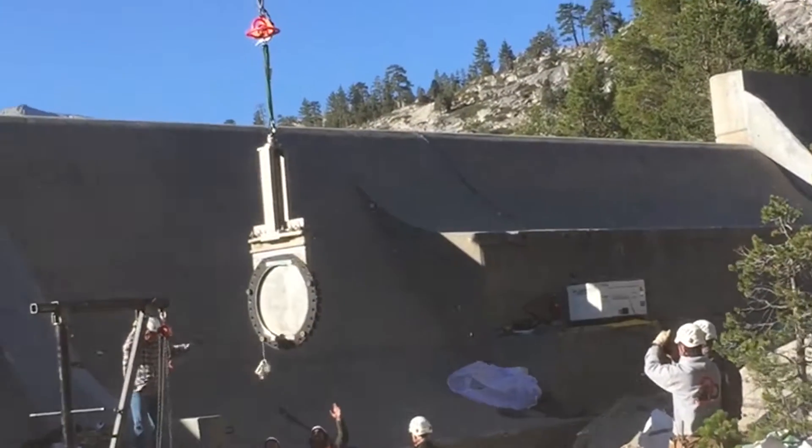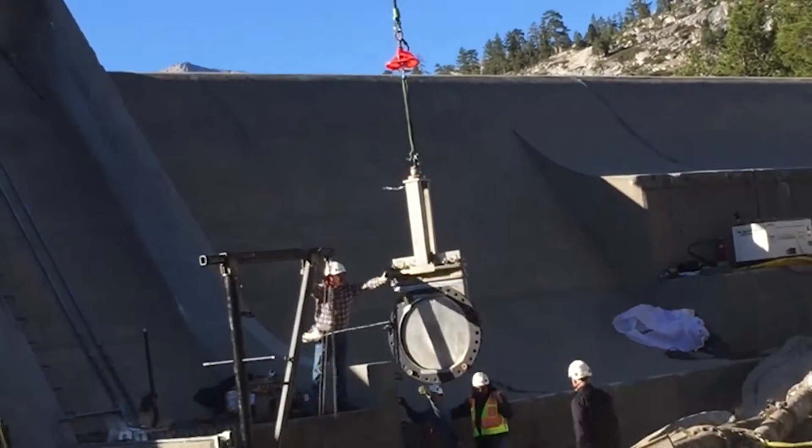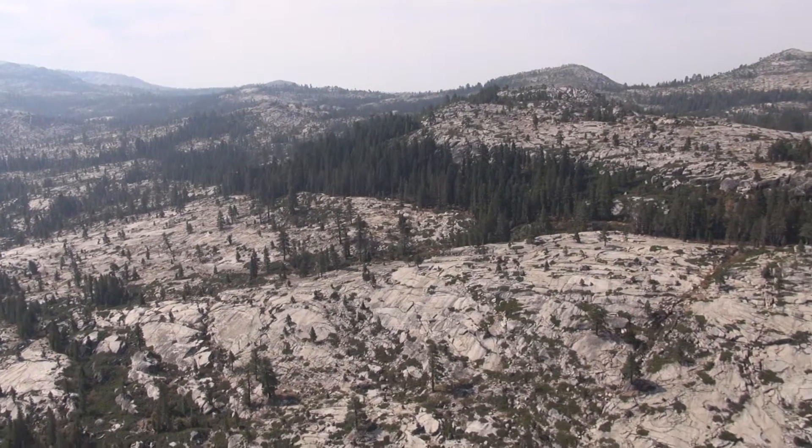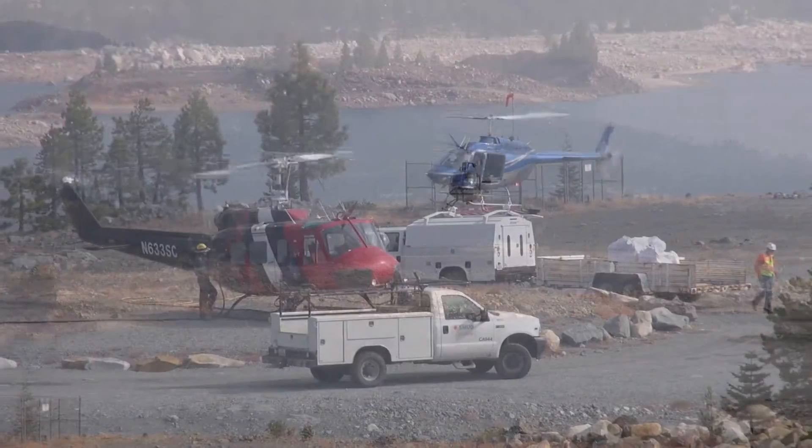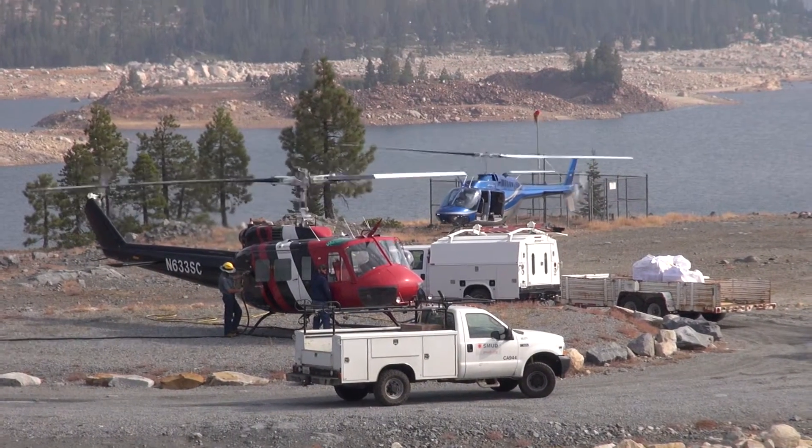Our mission was to install a large valve on the Rubicon Dam, but paved roads end seven miles short of the dam, and mechanized travel is not allowed in the wilderness except by special permission.